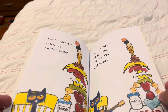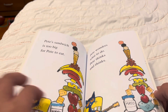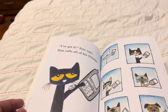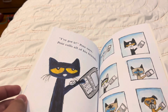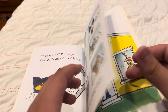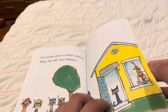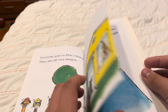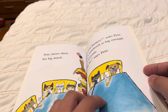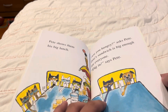Pete's sandwich is too big for Pete to eat. Pete wonders what to do. Pete thinks and thinks. I've got it, Pete says. Pete calls all of his friends and asks them to come over. Eric goes to Pete's house. They are very hungry. Pete shows them his big lunch. Are you hungry? asked Pete. Pete's sandwich is big enough for everyone.